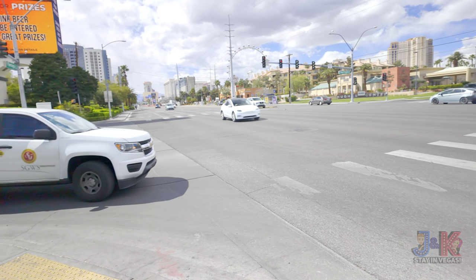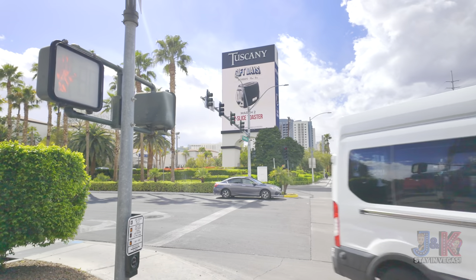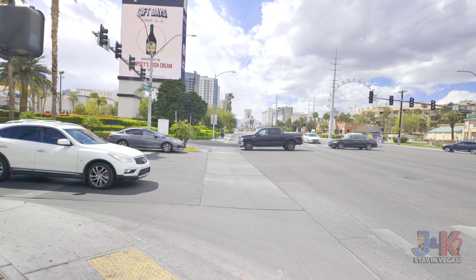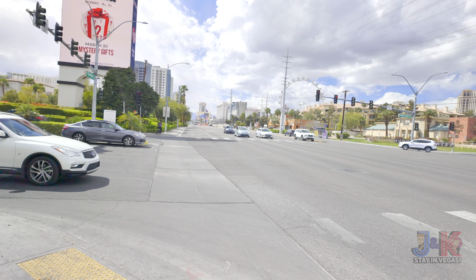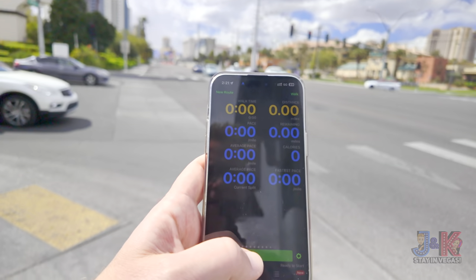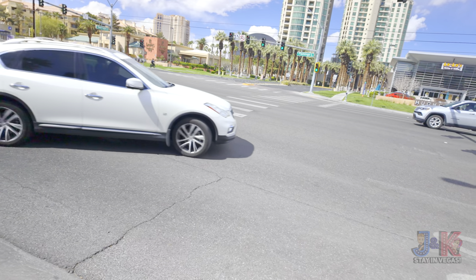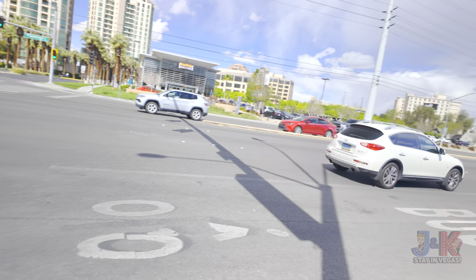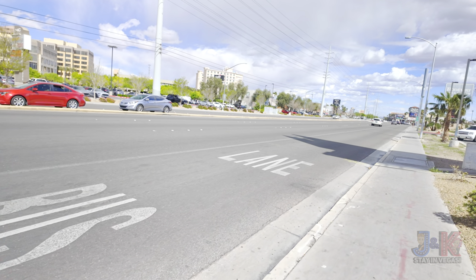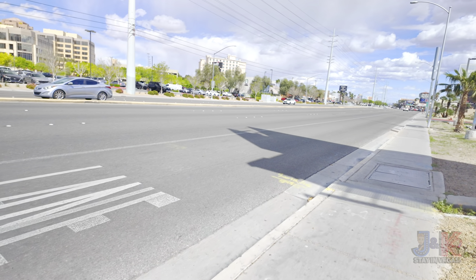We're just east of the Las Vegas Strip and you can see Tuscany Hotel and Casino right there. It's just literally two blocks — two long blocks — east of the Las Vegas Strip. You can see the High Roller over there, and the Flamingo and Caesars Palace. This is the corner of Flamingo and Tuscany Casino, and Howard Hughes goes the other way. Howard Hughes was a big part of Las Vegas' sprawling suburban area like Summerlin.